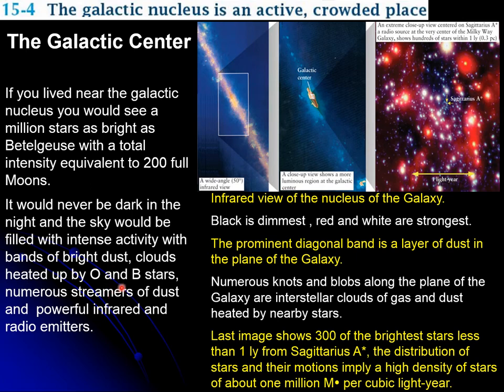The dust would be bright and we would be bathed with infrared, x-rays, and radio waves. Here we have two infrared views of the nucleus, showing a lot of activity in those regions. Expanding this section, we can also find the galactic center in infrared.